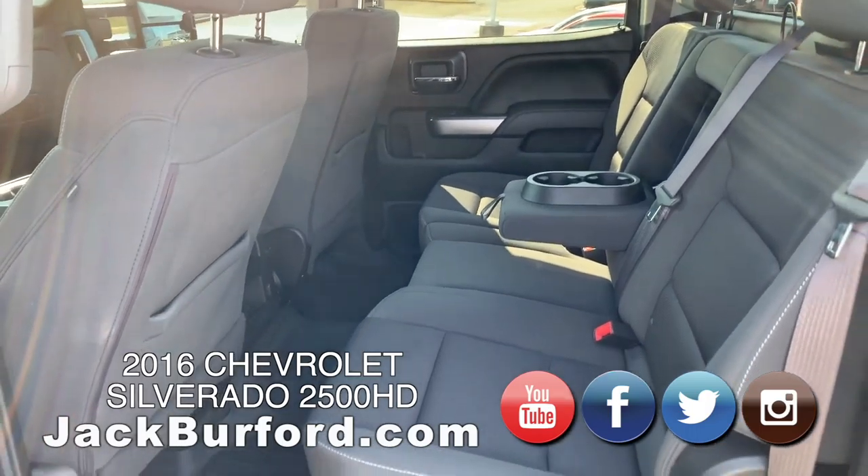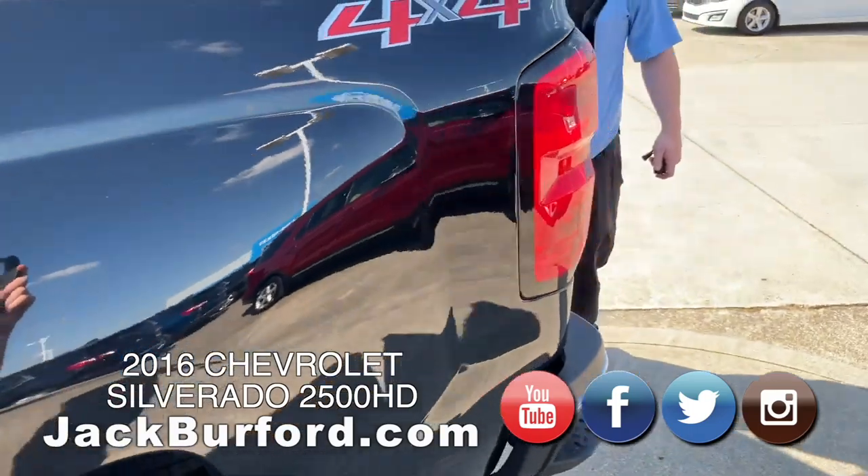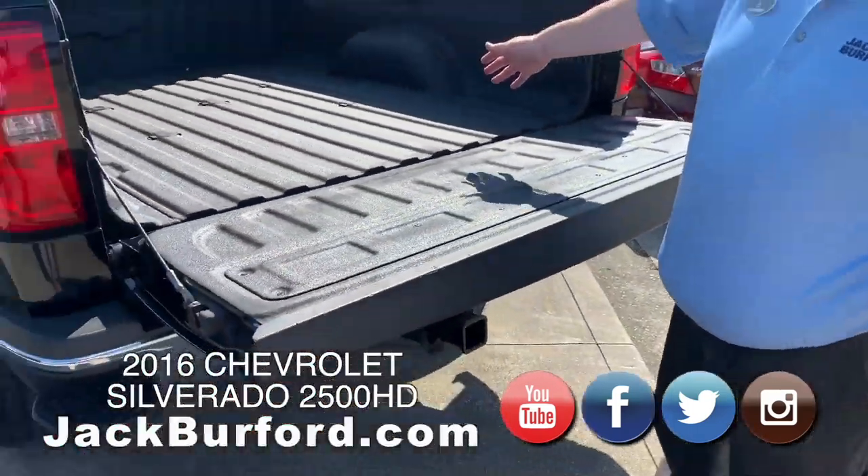Bed liner — it's Line-X. It's got the easy down tailgate. It's got the mounts all ready for the fifth wheel.